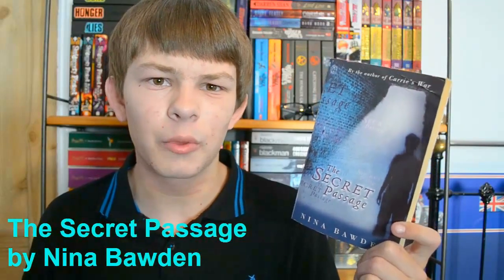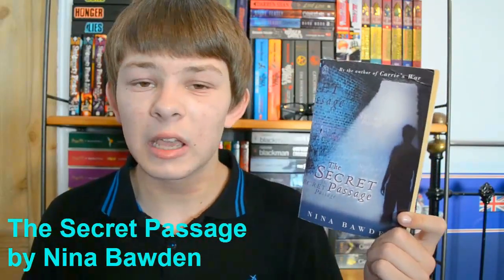The one I want to read but haven't yet isn't necessarily one I want to read soon, but I want to read it at some point and it was the only one under 200 pages I haven't read. I've selected The Secret Passage by Nina Borden. I got this ages and ages ago — I can't remember exactly when but it was a long time ago. For some reason I haven't got around to it, so I should do that soon.